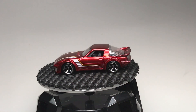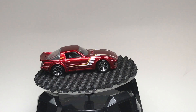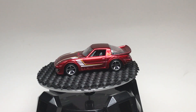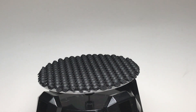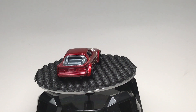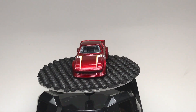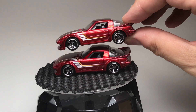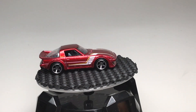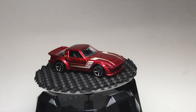Then came a plethora of variations in red the following year. Take a look at this one — obviously it's that maroon color. Looking at the wheels: this one sports MC5 wheels, while that one sports OH5 wheels — the see-through wheels. So that was a rare variation. There were multiple versions to sort through.